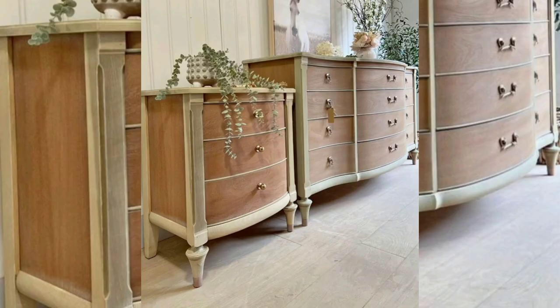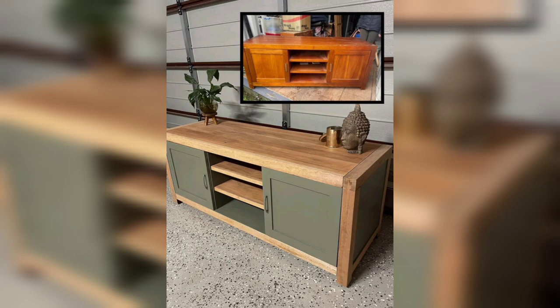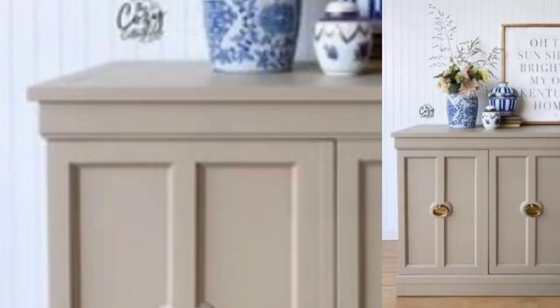Look no further — we have compiled 5 simple methods to help you breathe new life into your tired dresser and give it a contemporary makeover. Method 1: